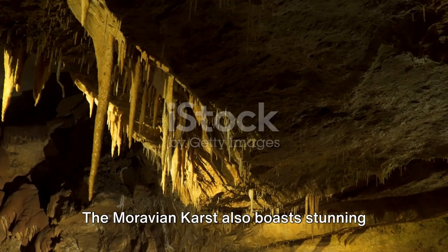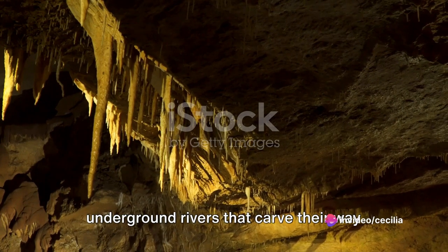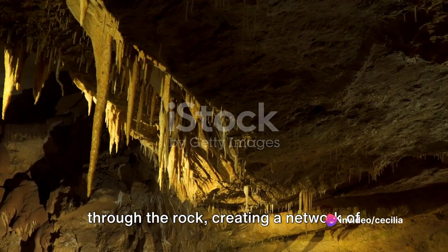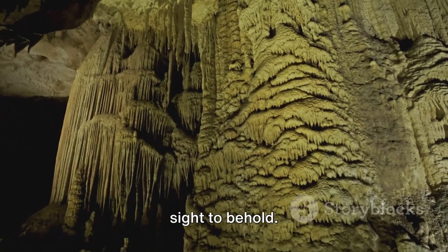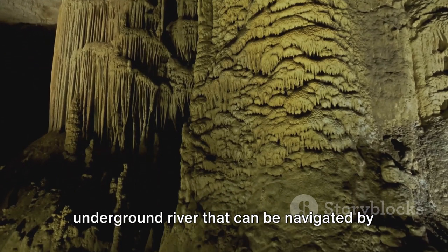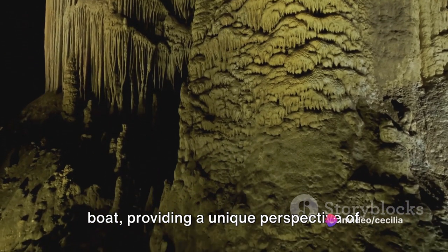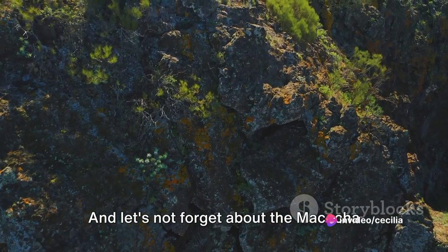But the caves are just the beginning. The Moravian Karst also boasts stunning underground rivers that carve their way through the rock, creating a network of natural tunnels and channels that are a sight to behold. The Punkva River in particular is an underground river that can be navigated by boat, providing a unique perspective of this subterranean world.